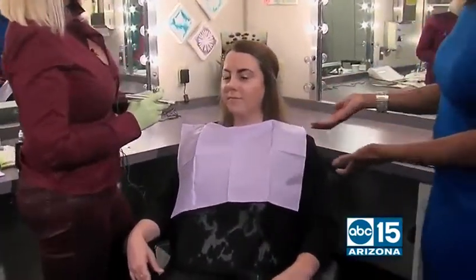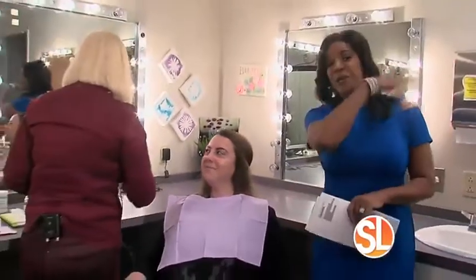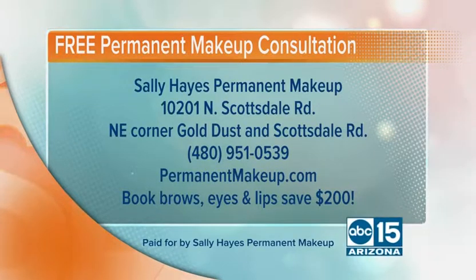She looks so natural, and that's so important. Ashley doesn't wear a lot of makeup typically — she's just a natural beauty, and this is only making it better. We're going to let them get back to work because she doesn't want to go out with just one eyebrow done. You look beautiful! Let's give you a special offer this morning to book a free consultation with Sally Hayes. All you have to do is give her a call. She is located at 10201 North Scottsdale Road in Scottsdale, right there on the corner of Goldust and Scottsdale Road. Call 480-951-0539, or visit her website at permanentmakeup.com. If you book your brows, your eyes, and your lips right now, you're going to save $200.